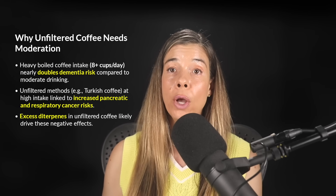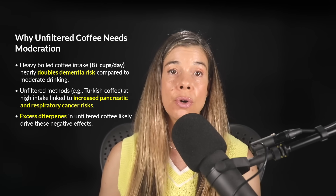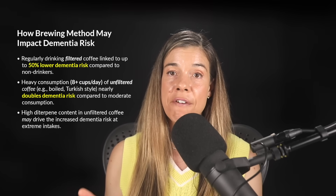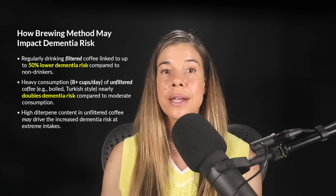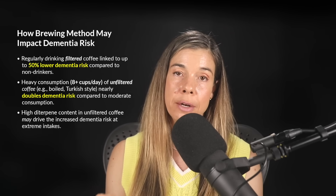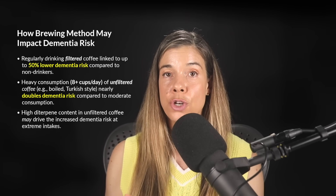High intake of boiled coffee also shows a potential association with increased risk for specific cancers, including pancreatic cancer and respiratory tract cancers. This really highlights the need for moderation and caution when drinking boiled coffee — you don't want to reach that extreme level of eight cups per day. Given the otherwise strong evidence for coffee's anti-dementia effects at normal doses, either excessive intake itself or specifically boiled coffee is likely the culprit for increased dementia risk.